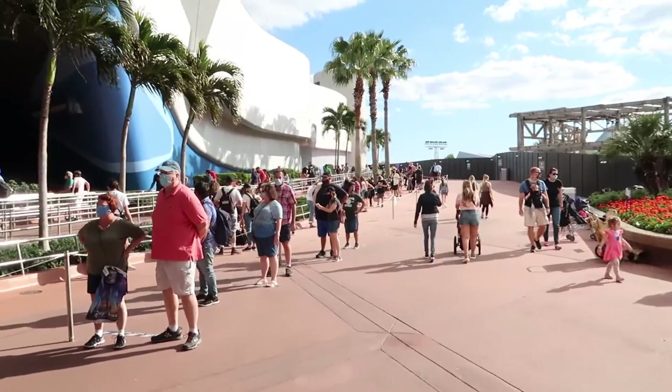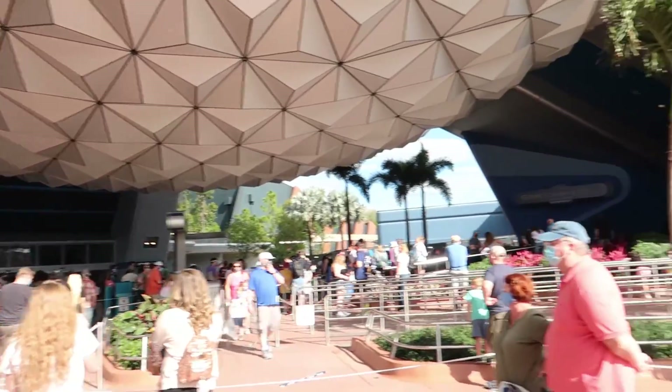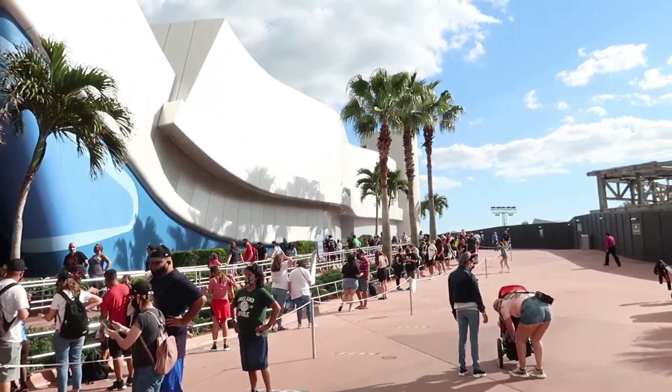It really seems to be the start of spring break because as I'm walking in, Spaceship Earth is already a 35-minute wait. The line is crazy busy, but I mean it does have a lot to do with social distancing.